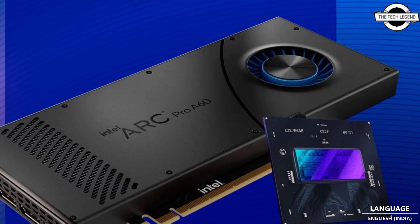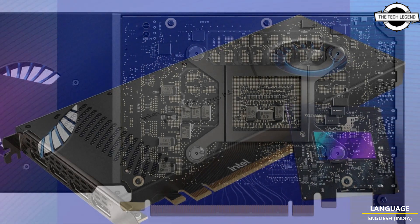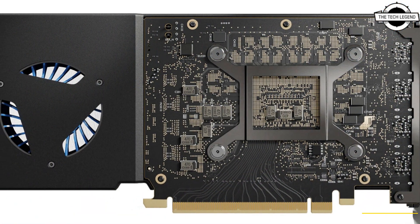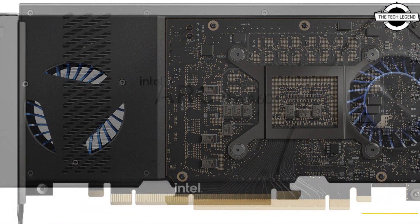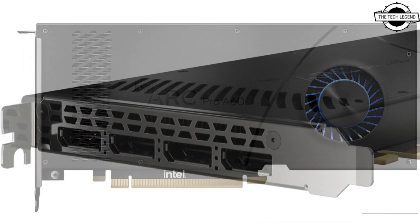It is built-in with ray tracing hardware, graphics acceleration and machine learning capabilities. It enables fluid viewports and the latest in visual technology and rich content creation in traditional single-slot form factors.